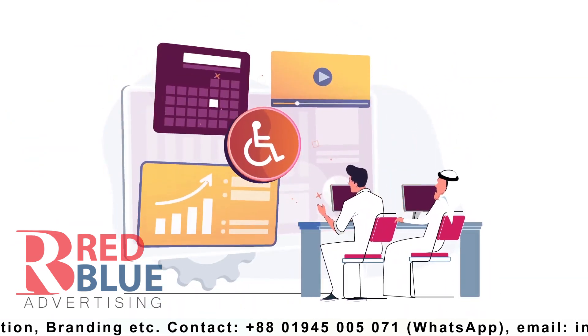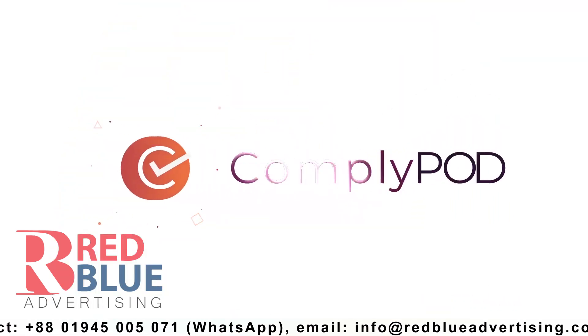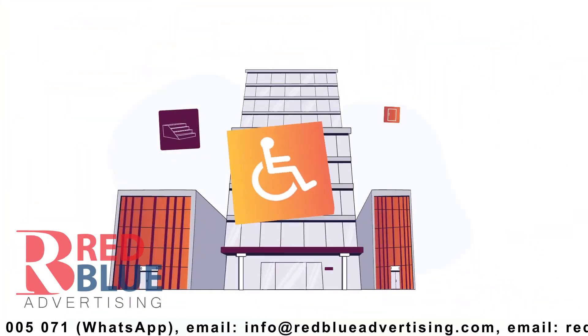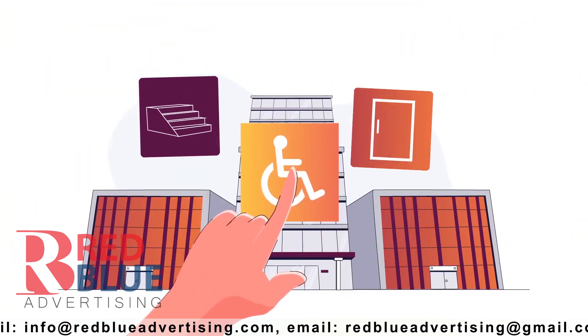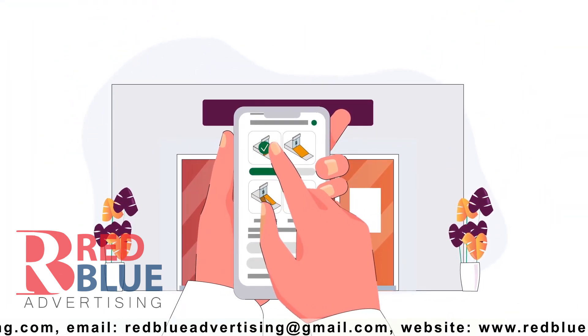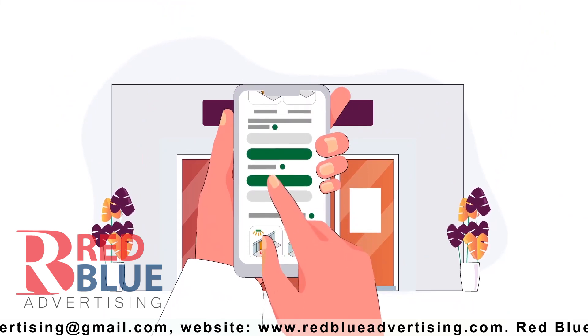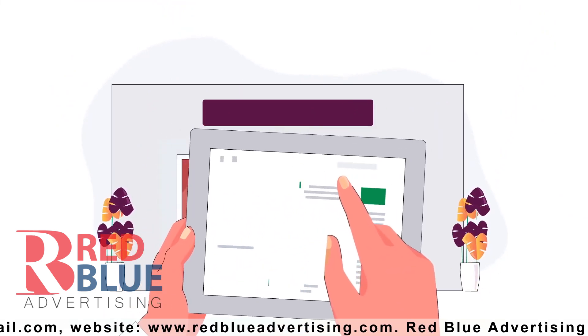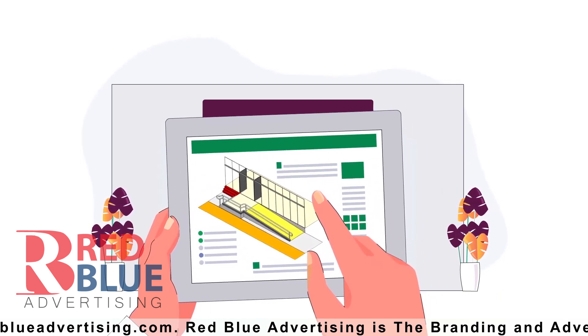Instead, a much smarter way is to use technology. ComplyPod is the world's first compliance technology that allows building owners to audit their own building and take direct action to improve access. The software calculates if the building is compliant with regulations and if not, produces an action plan. The user has access to all relevant design guidance, tools and templates to make the changes to their own building.